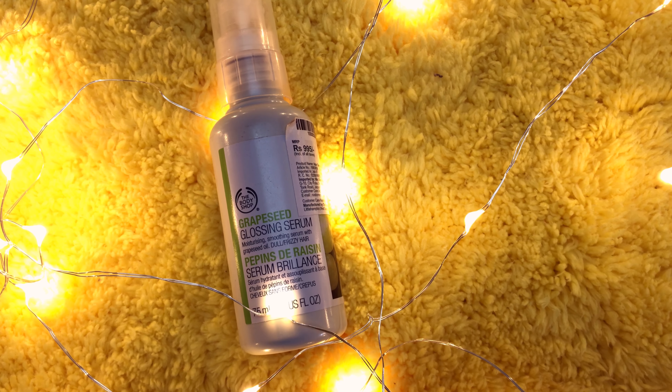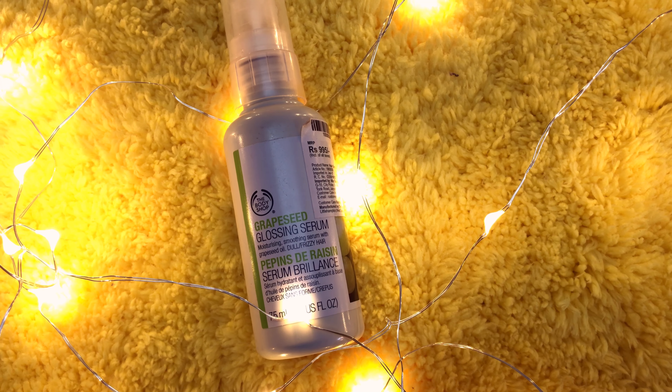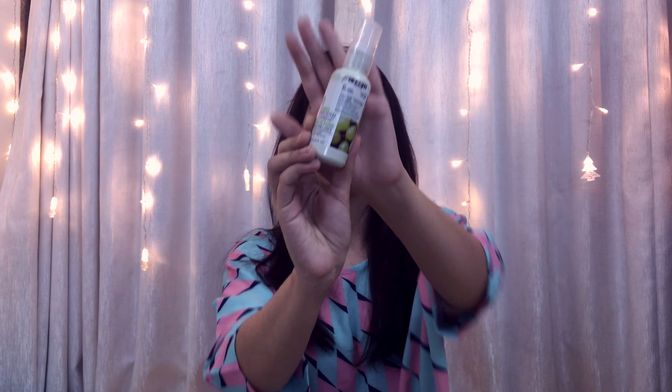Anyways, I'm glad I tried this because just one pump after hair washes has been leaving my hair tangle-free, really smooth and glossy. I like it, I really do. So worth mentioning.